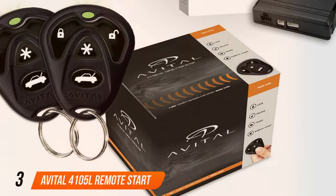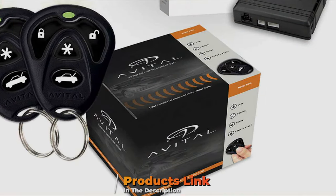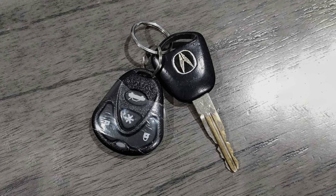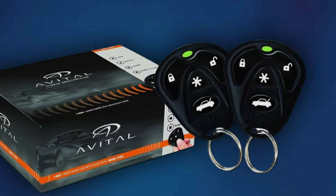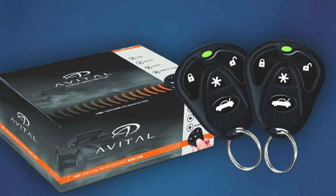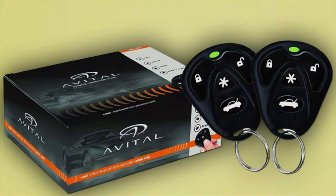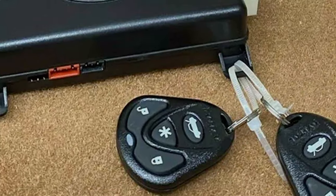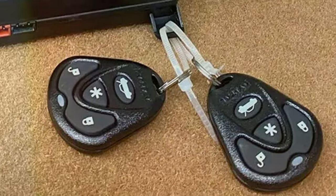Number 3: Avital 4105L Remote Start System. Moving on to the Avital 4105L Remote Start System, we find a device that combines modern design with cutting-edge technology. This system is not only aesthetically pleasing, but also packed with features that enhance its usability and effectiveness. The quality of the Avital 4105L is evident in its meticulous construction and the attention to detail in its design. It's equipped with intuitive controls and a user-friendly interface, making it accessible to a broad audience, and starting your car a breeze regardless of external conditions.